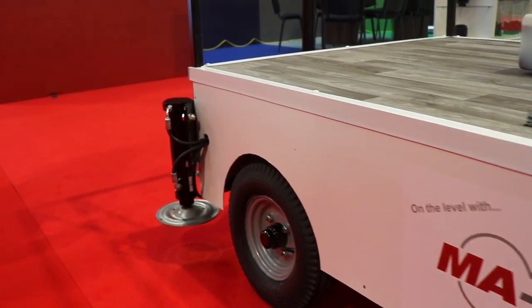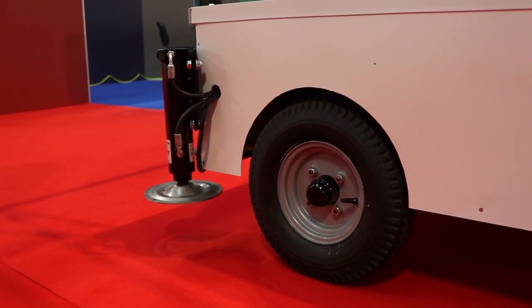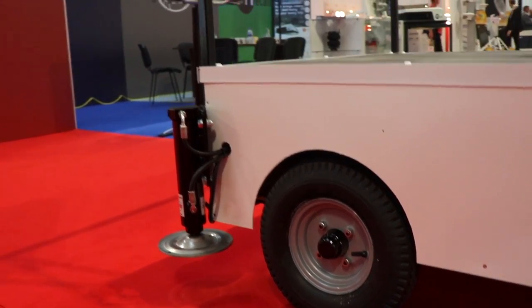A great feature regarding the price is that you can move it from vehicle to vehicle. It's not welded — it's bolted — and you can use the same pipes, so there's no extra cost there.